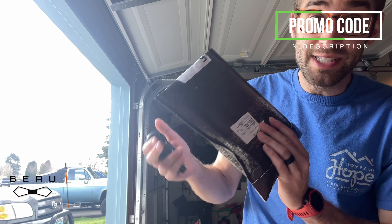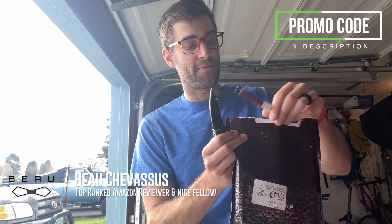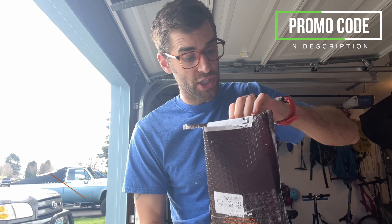Hello, little minions. It's me, Beau Shevisu. Today we are coming to you with an unboxing, if you will, of these sticker sheets from Sticker Mule.